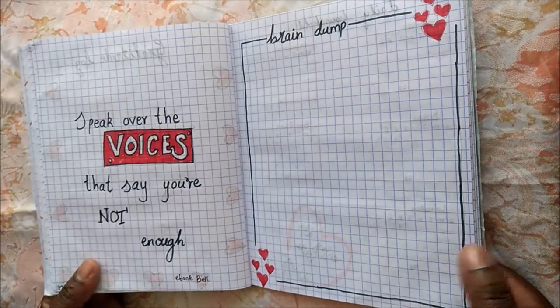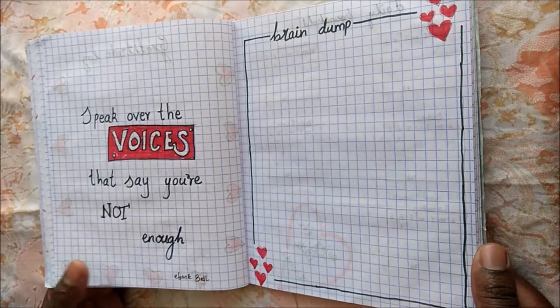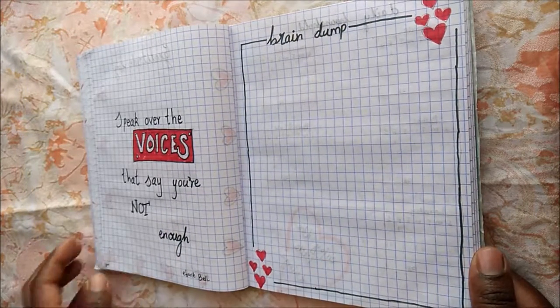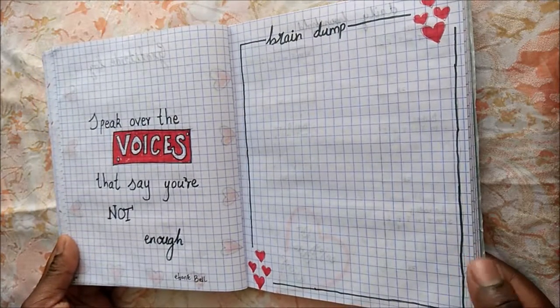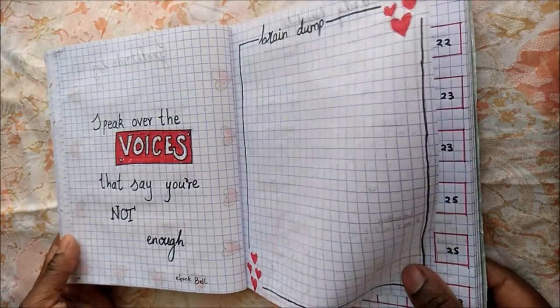The next page has a quote too, and I had a lot of fun making this one. It's followed by my brain dump, and I love the border and the cluster of hearts at the corners — I totally love how it turned out.